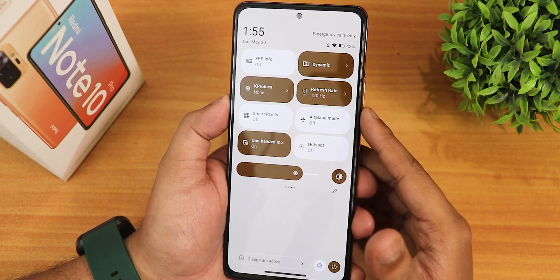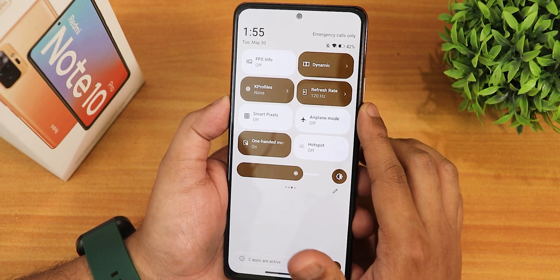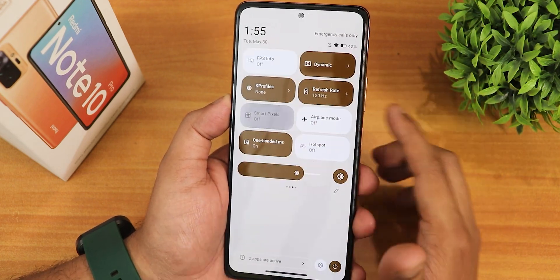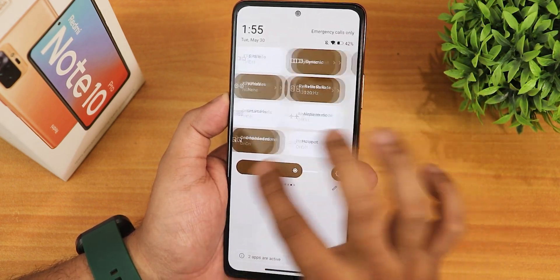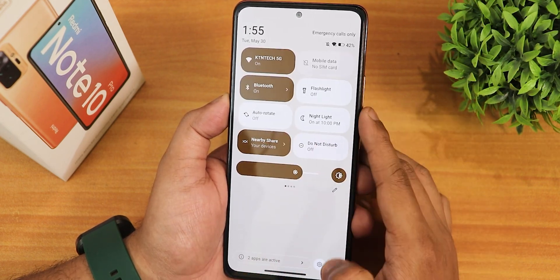We have Dolby Atmos and the refresh rate — you can switch up to 120Hz. The K-profiles is turned on because of the auto profile. Smart pixels are there and it is working. We have airplane mode, one-handed mode, hotspot, and device controls as the available toggles.